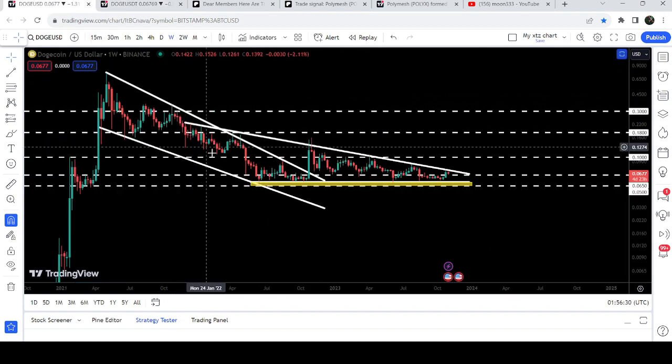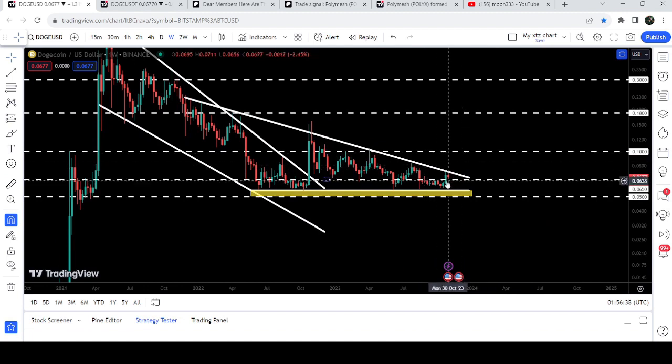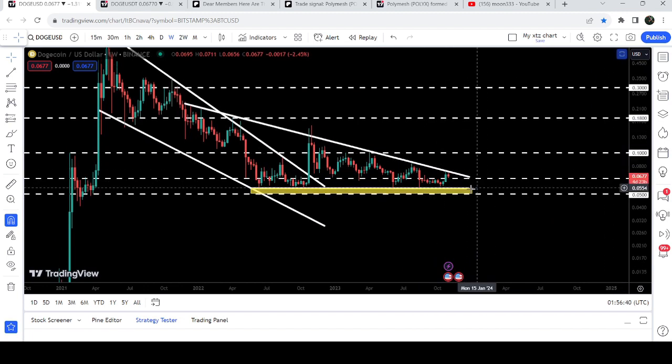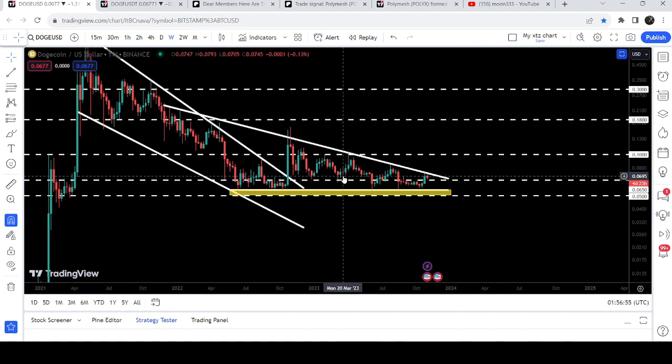Now if we take a look at the weekly time frame chart, after breaking out of the falling wedge pattern, the price got stuck inside this descending triangle. The movement is quite squeezed and we are once again at the resistance of this triangle. The price is moving between levels — the 6.5 cent level was previously acting as resistance for several weeks, and before that it was acting as support. Here it was working as resistance.